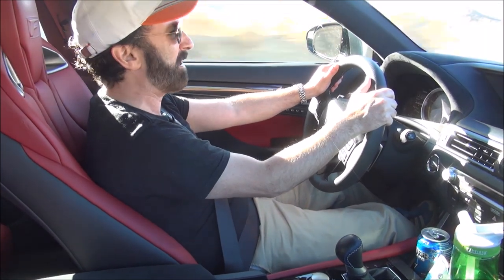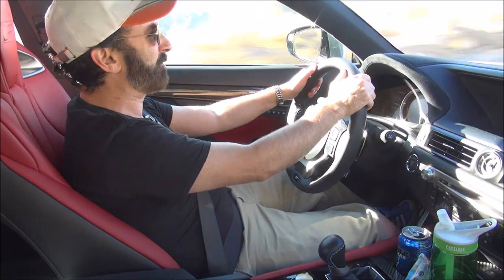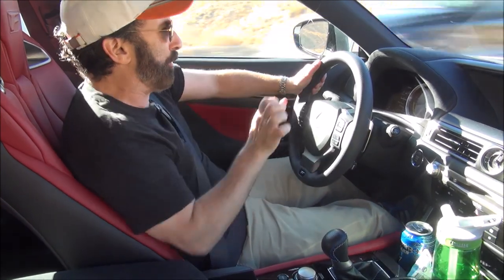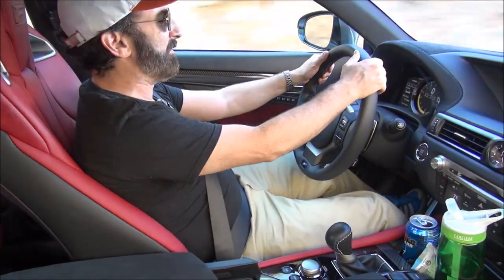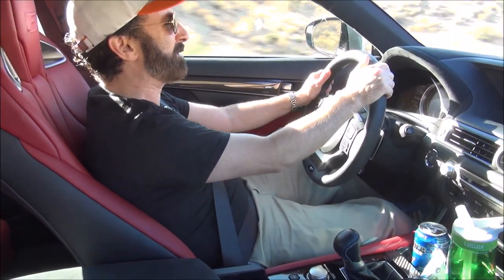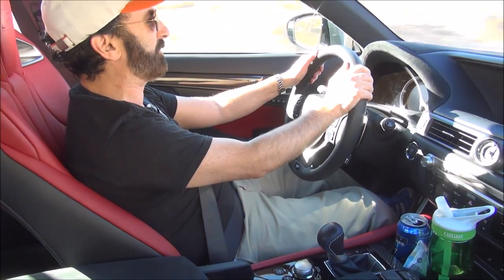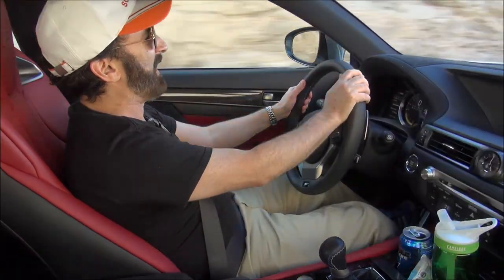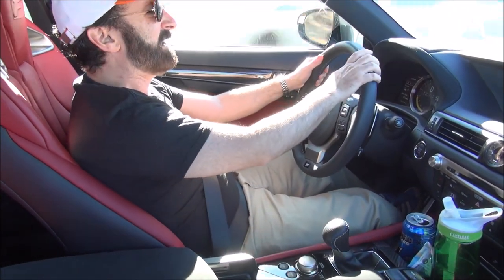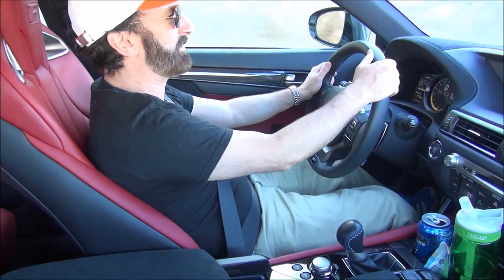I've got it in the Sport Plus setting right now, which is perfect. You also have a torque vectoring differential that spins the rear wheels at different speeds to push you around corners — there's a normal setting, a slalom setting, and a track setting. I've got it on slalom because I'm going through the mountains. Inside, you've got all the Lexus bells and whistles: infotainment, blind spot monitoring, lane guidance, backup camera, and a great Mark Levinson sound system.